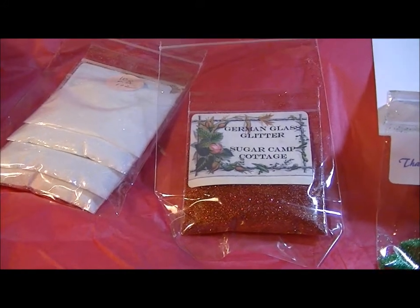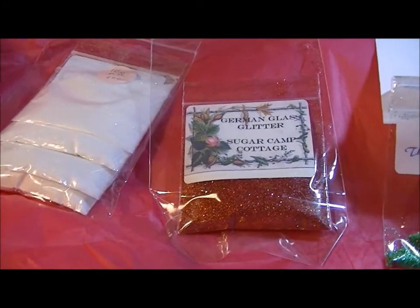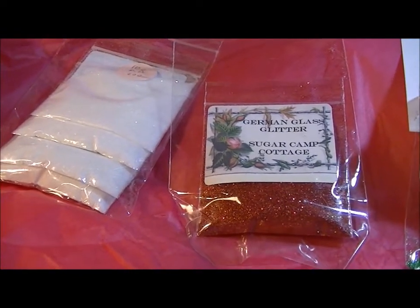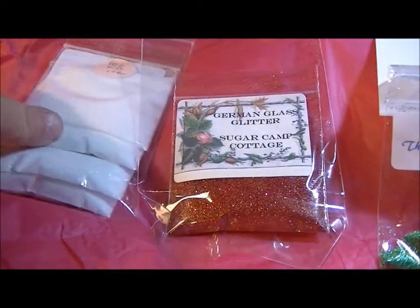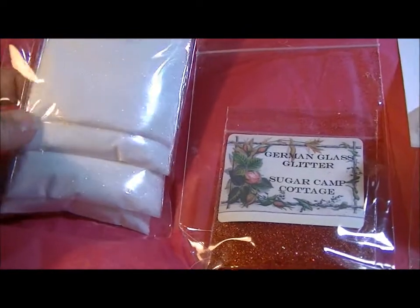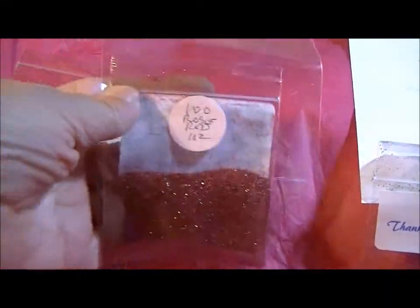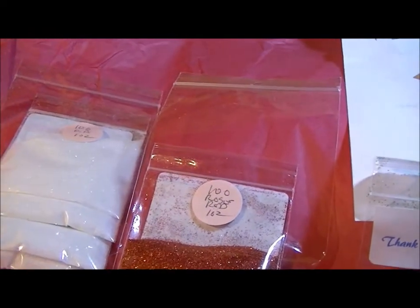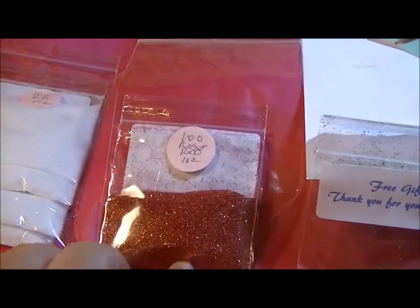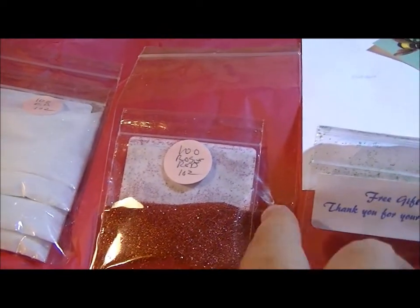I thought I needed to share that — which I might not should in case she sells out of my stuff — but I'm going to do it anyway. I ordered four ounces of the clear glitter and that's how it came, in one-ounce bags each. Then I ordered a bag of red glass glitter for Christmas projects. These are the 100 grit. So I ordered a total of five from her.